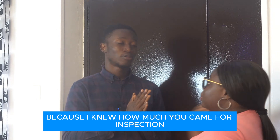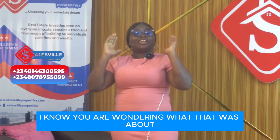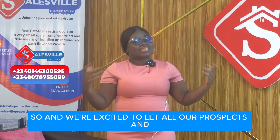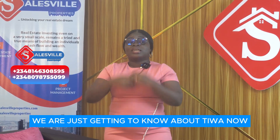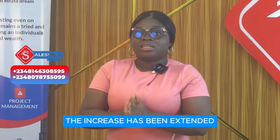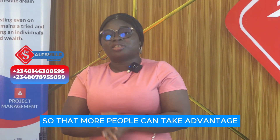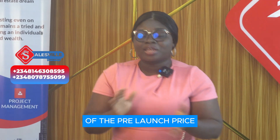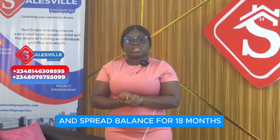You came for inspection, came to our office — it is about Tiwa Garden Phase 2. We are excited to let all our prospects and potential investors, and those just getting to know about Tiwa now, that you can invest in Tiwa Garden Phase 2 at the pre-launch price. The increase has been extended so that more people can take advantage of the pre-launch price. You can still get Tiwa Garden Phase 2 at an exclusive pre-launch price and spread your balance for 18 months.